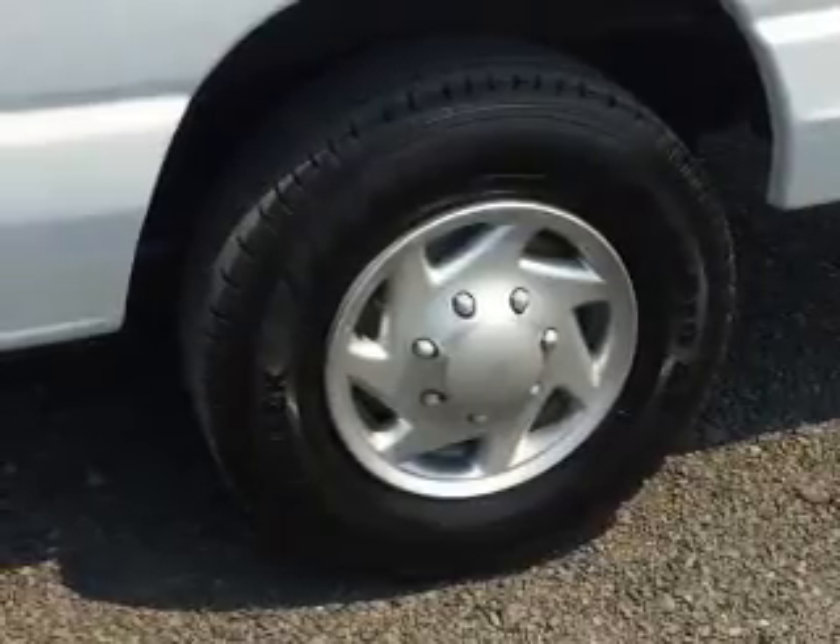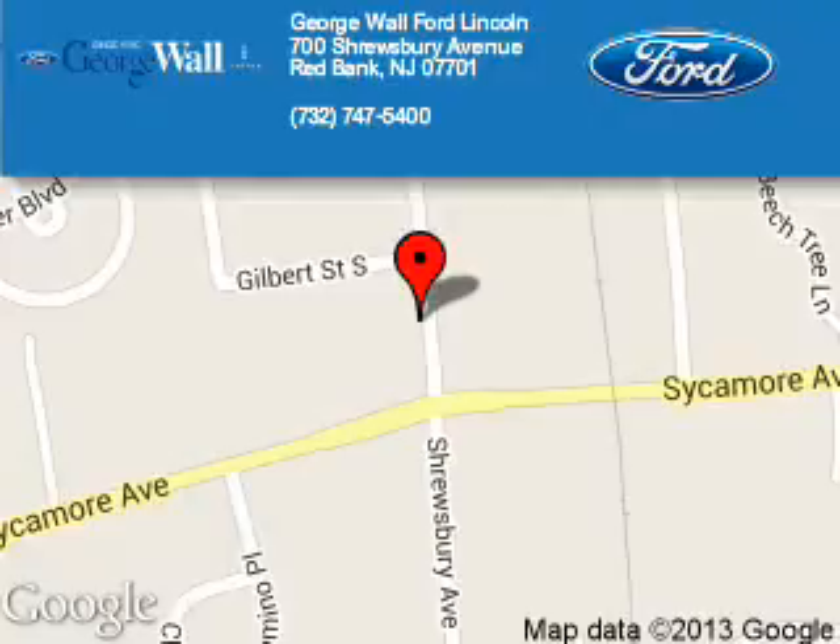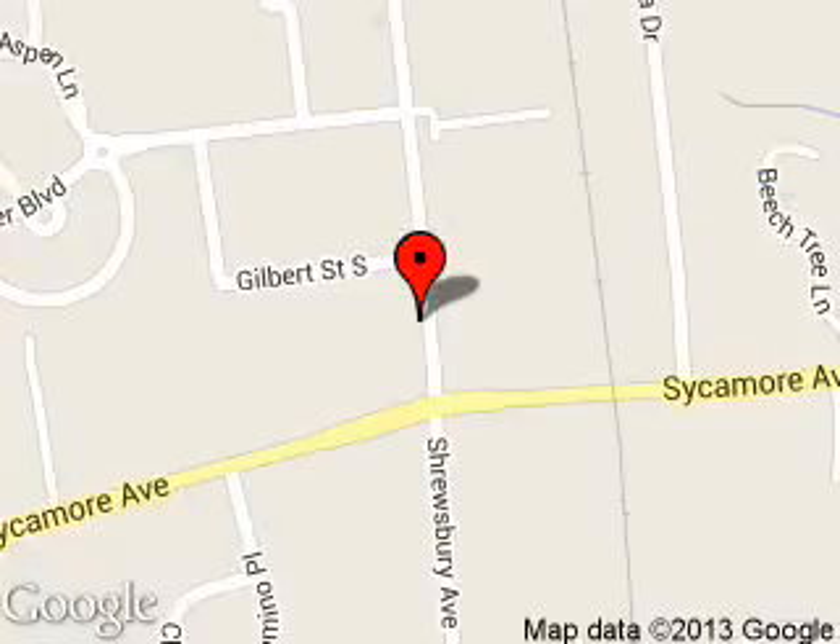Call or click to contact us today. George Wall Ford is dedicated to doing everything possible to ensure that the experience you have selecting your next vehicle is a pleasant one. We are located at 700 Shrewsbury Avenue, Red Bank, New Jersey 07701.